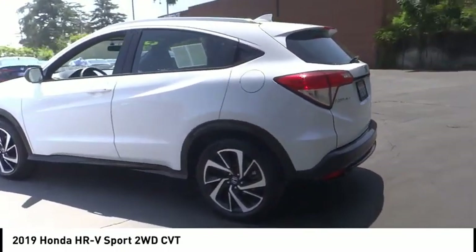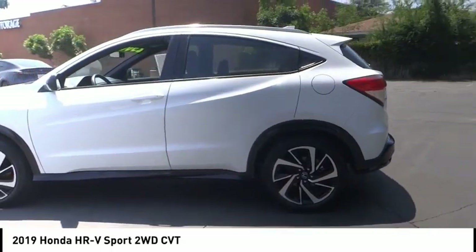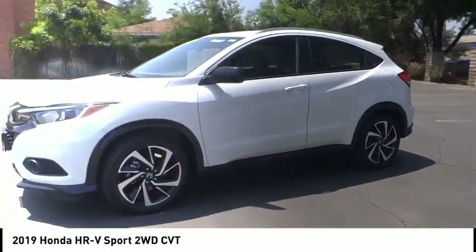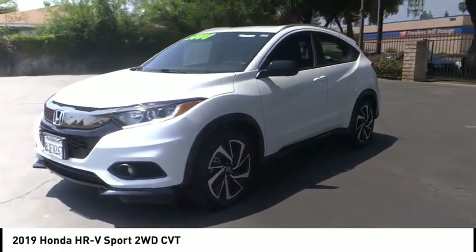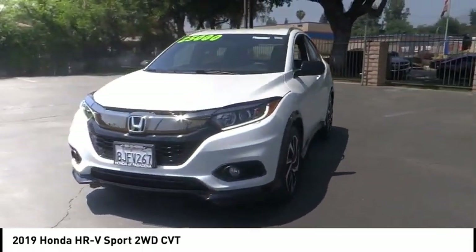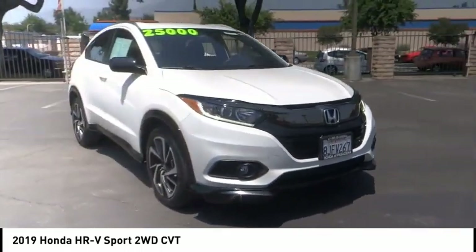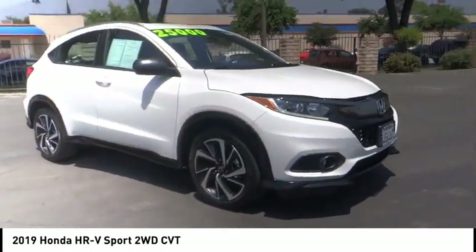This vehicle has less than 30,000 miles. Here are some of this vehicle's great options: electronic stability control, alloy wheels, brake assist, traction control, remote keyless entry, fog lights, four-wheel disc brakes, front wheel independent suspension, speed control, and rear window defroster.